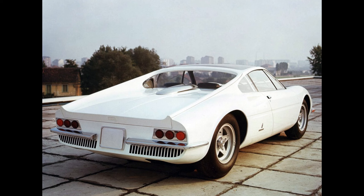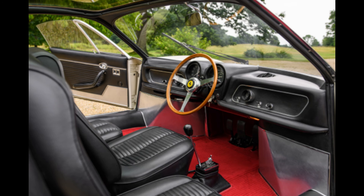Hey there, car enthusiasts. Today, I've got something truly special for you: the Ferrari 365P Berlinetta Special, also known as the Treposti. This isn't just any Ferrari — it's one of the most unique and striking models in Ferrari's storied history. Introduced in 1966, this prototype combines breathtaking design, innovative engineering, and an unprecedented seating configuration. Let's dive into what makes this car an automotive masterpiece.